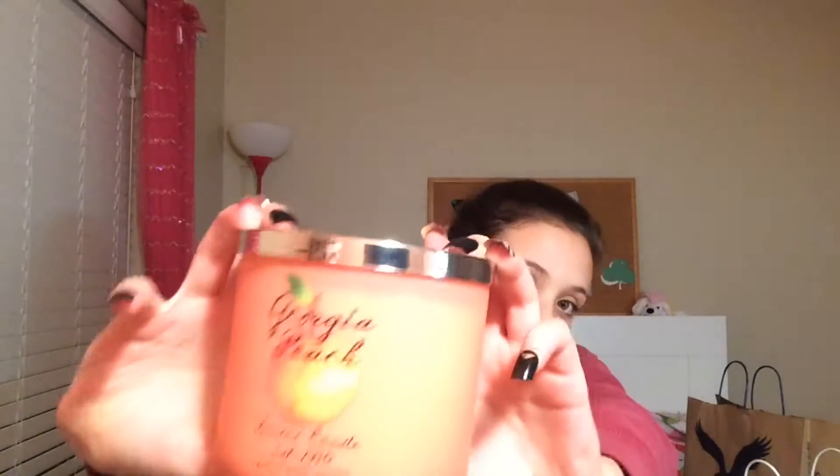The next thing that I got is a Georgia Peach scented candle. It smells so good — it's one of my favorite candles. And it was on sale, ten dollars off, and I had a gift card.